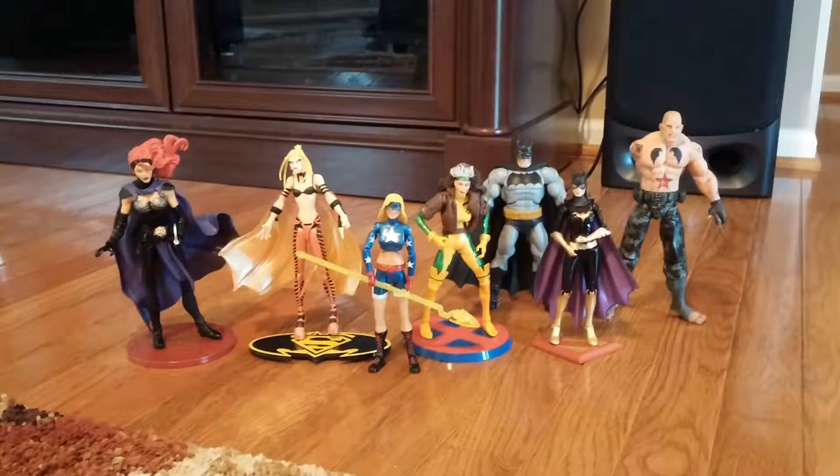Some other stuff we picked up at that convention: Circe, Evil Supergirl, Star Girl, and Rogue — which I was really seeking out, but now that we got the new one from the Juggernaut wave, she sold really fast. Also Batgirl from New 52, and Sickle, the other twin brother — I think that's from some kind of Arkham video game.